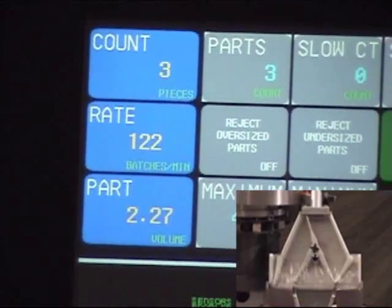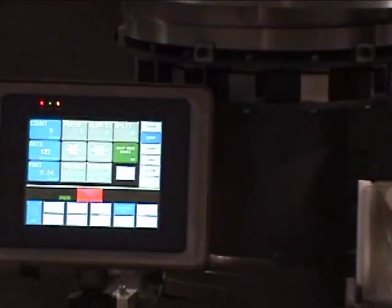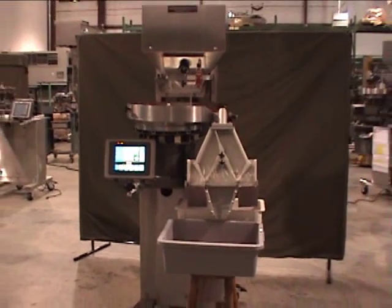It will recognize that two parts have fallen at the same time. These parts from the reject bin can be dumped back into the feeder bowl.